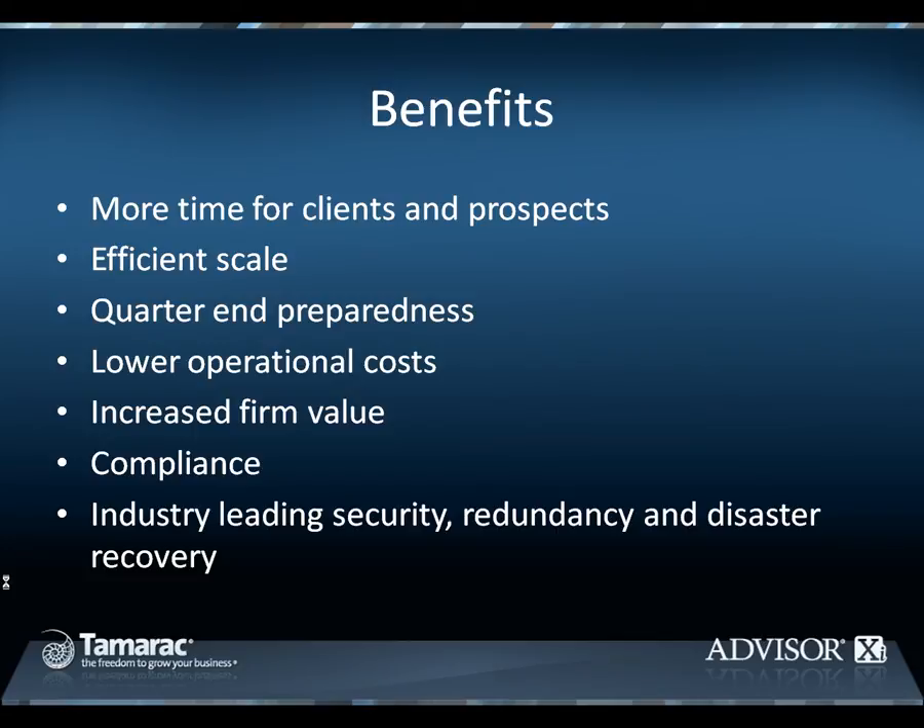The benefits of such a system are immediate and measurable. Advisors using our solution are able to reallocate firm resources from operational tasks to revenue-generating activities, like spending more time with clients and prospects. Tamarac's integrated solution is built on enterprise technologies, providing firms of all sizes with efficient scale. We support RIAs with less than $15 million in assets and multi-location firms with over $20 billion in assets. With Tamarac's Advisor Services team reconciling and auditing your portfolio and accounting data daily, your portfolio accounting system is always accurate and current as of the previous day's market close. Said differently, you're always ready for quarter end.